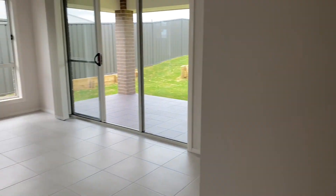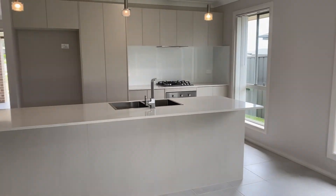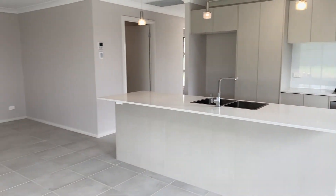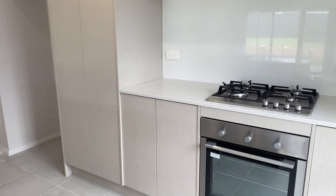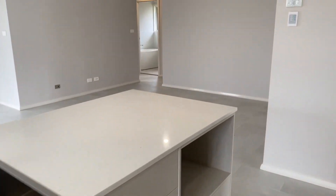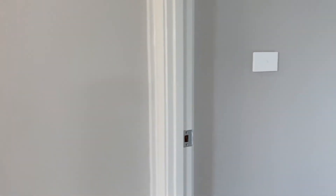Here we've got the dining and living area — it's a very spacious area. Full kitchen here, we've got gas cooking and a dishwasher. Once we come through the living area, we've got the remainder of the bedrooms.